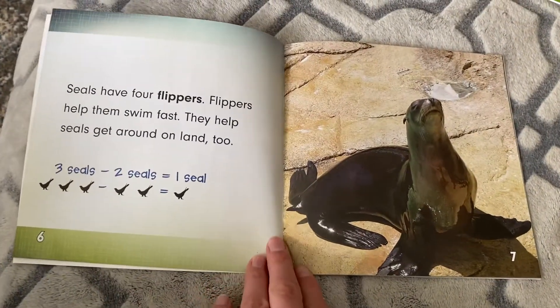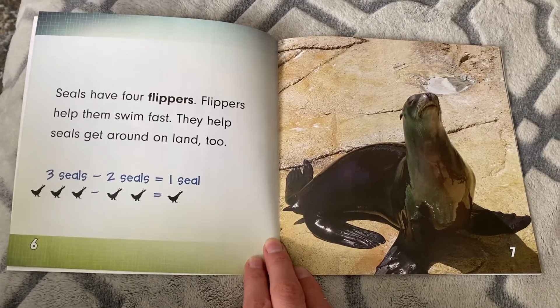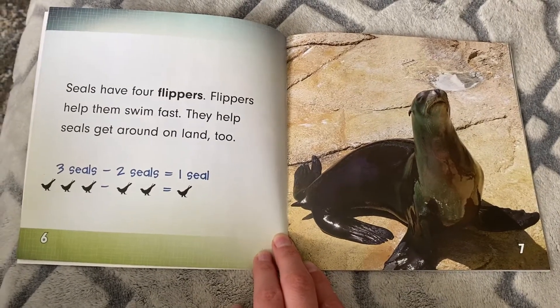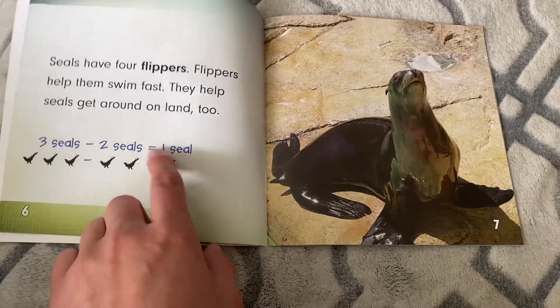Seals have four flippers. Flippers help them swim fast. They help seals get around on land too. Three seals — take away two, you're left with one. Three minus two equals one.